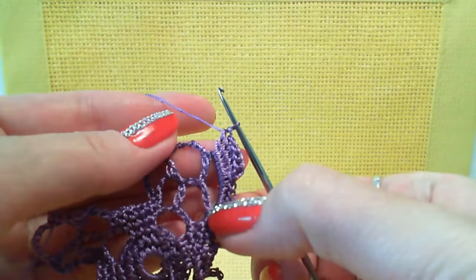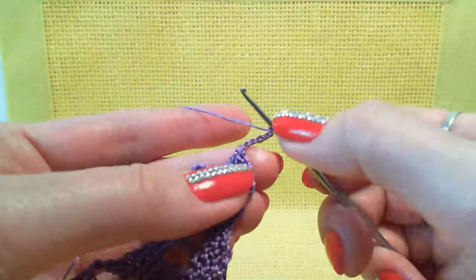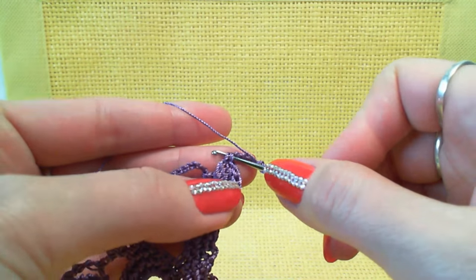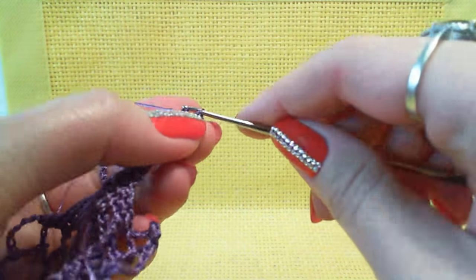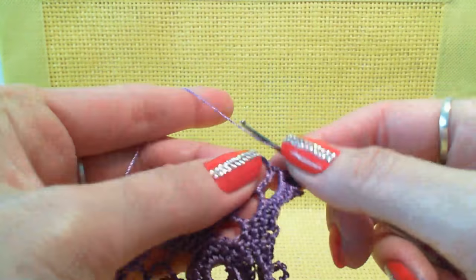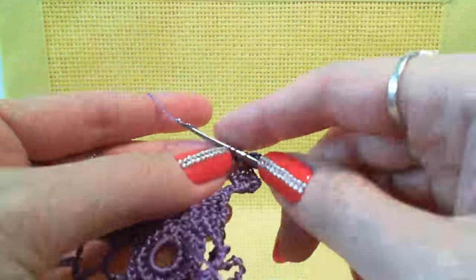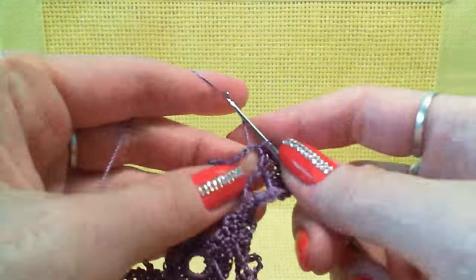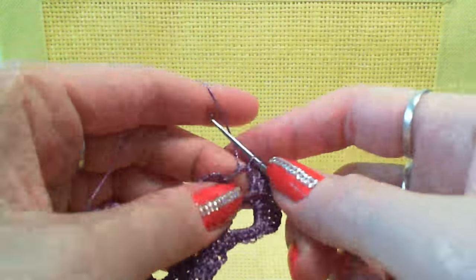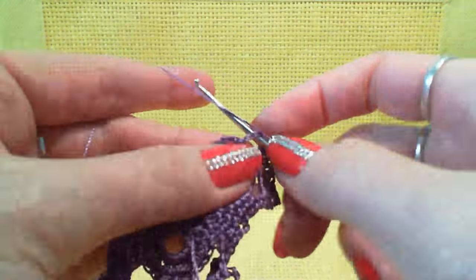Next, a picot from 5 chain loops — insert hook below the 2 threads, yarn over and make the picot. Now work with the middle arch — make 6 double crochet. This will be half of the work for this section.